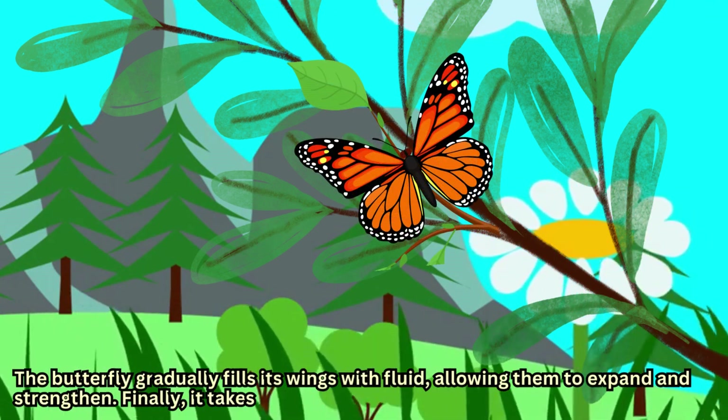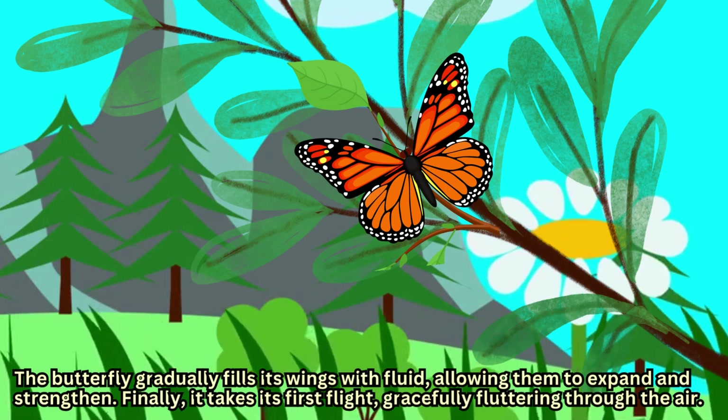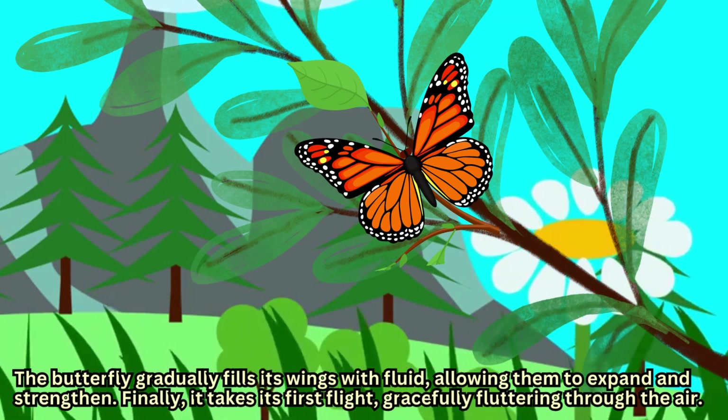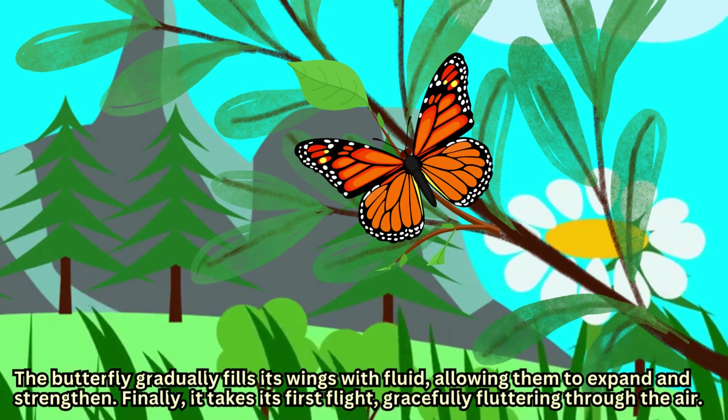The butterfly gradually fills its wings with fluid, allowing them to expand and strengthen. Finally, it takes its first flight, gracefully fluttering through the air.